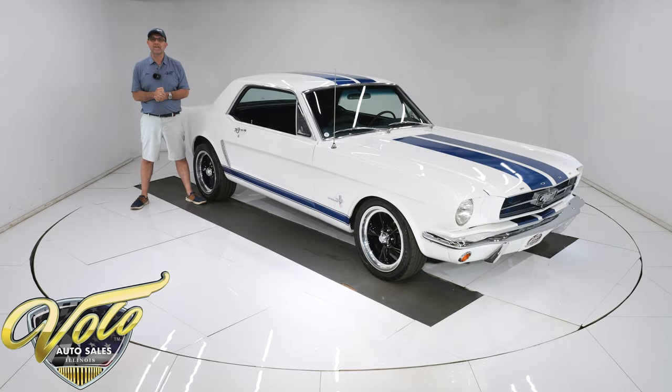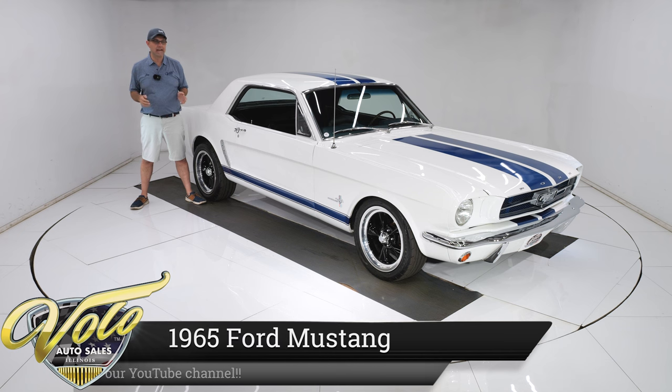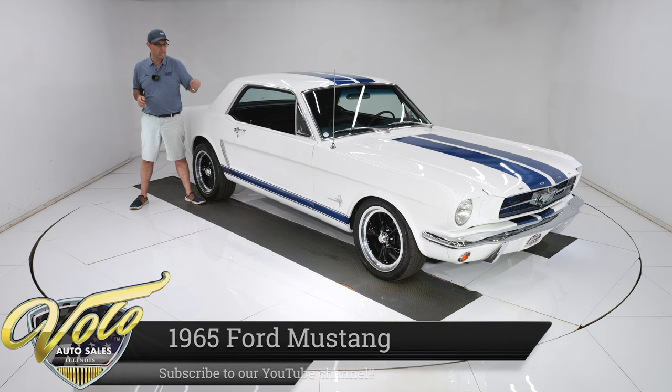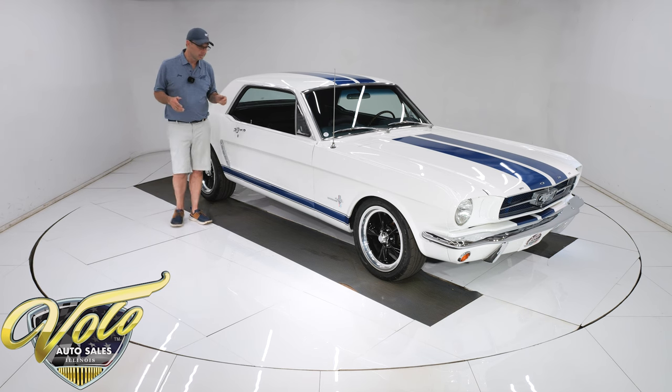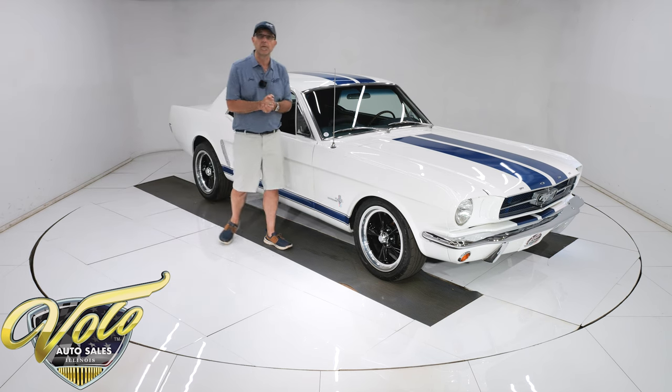We've got a knockout Mustang right here folks — 1965, restored by Mustang Restorations. The car has a fresh rebuilt 289, automatic transmission, new vintage air, new power steering, new power disc brakes. It's got everything you want to go cruising.